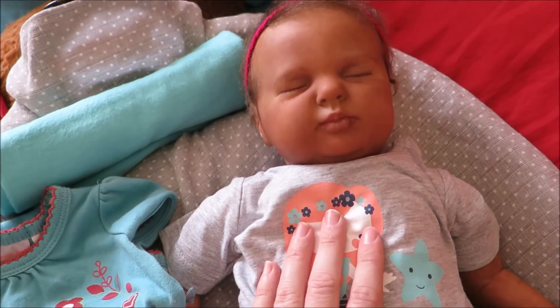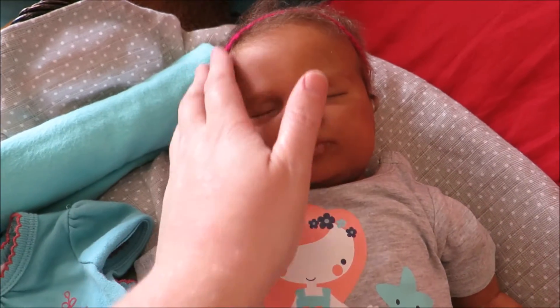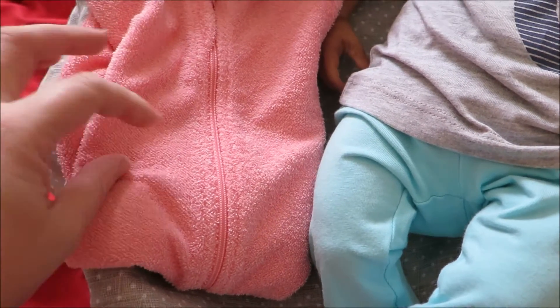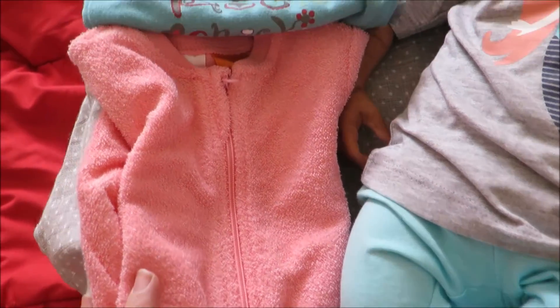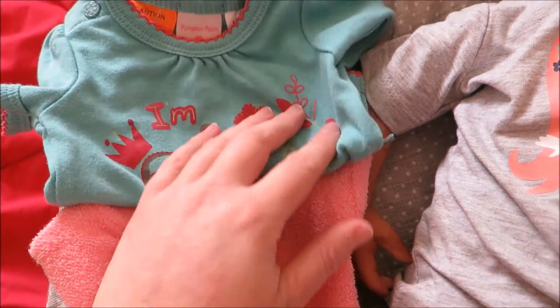We've got this little outfit here and I've just paired it with this little cute hair bow. And then she's got this really pretty plain sleeper which I just think looks really good and makes her skin pop. And then she's got her little 'I'm a rock chick' onesie.